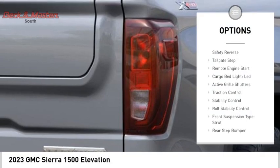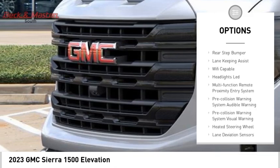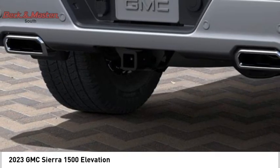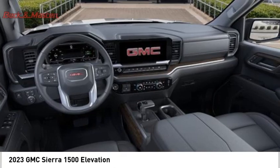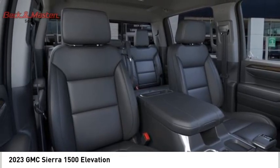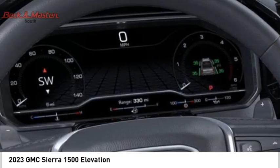Power windows with safety reverse, tailgate step, remote engine start, cargo bed light, LED, active grille shutters, traction control, stability control, roll stability control, front suspension type strut, rear step bumper. This vehicle offers reliability and good looks at a great price.